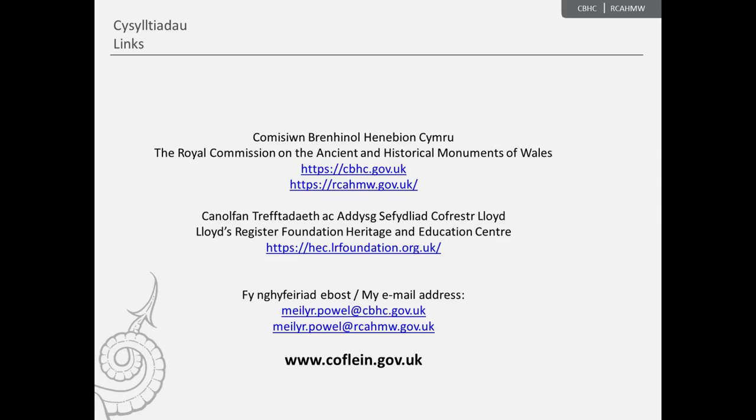I hope you've enjoyed and that it's been of use. If you have any questions, please feel free to send me an email at the address on screen, or alternatively drop a comment in the box below this video. Those are the links on screen to the Royal Commission's website and to the Lloyd's Register Foundation Heritage and Education Centre's website — by all means explore them and explore CovLine. CovLine is being revamped at the moment, and in a few weeks' time the new version will be live online and all these hyperlinks will be live, allowing you to make greater connections with digital resources. Thank you for joining.